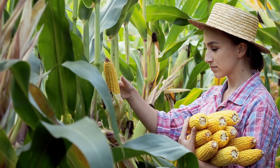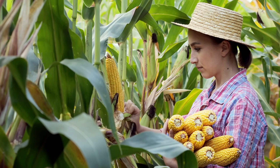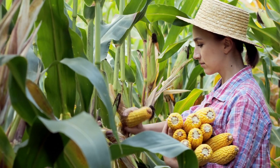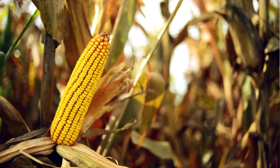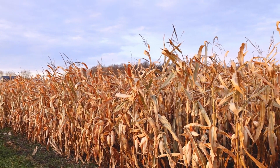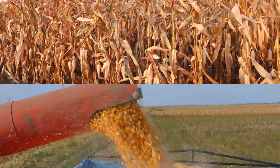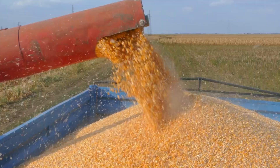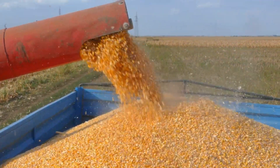As the summer sun starts to wane, the fields of corn, standing tall and golden, are ready to be harvested. It's a sight to behold, signaling the end of one phase and the beginning of another in the journey of canned corn. As summer ends, the corn is harvested, marking the transition from cultivation to the next phase of the production process. Let's appreciate the hard work and dedication that goes into the selection and cultivation of the corn that ends up in our cans.